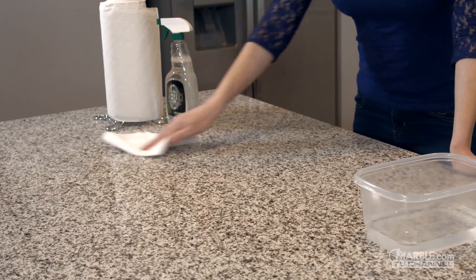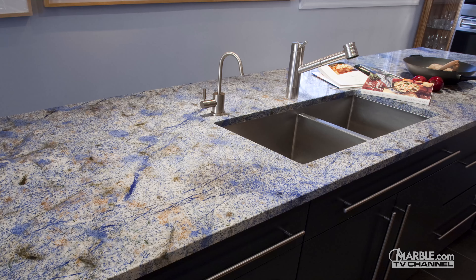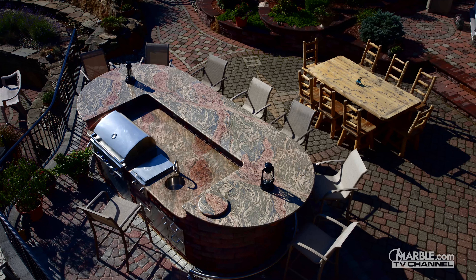Granite requires sealing every six months. It has countless different color and pattern options, and no slab will ever be the same as another, making each project truly unique.